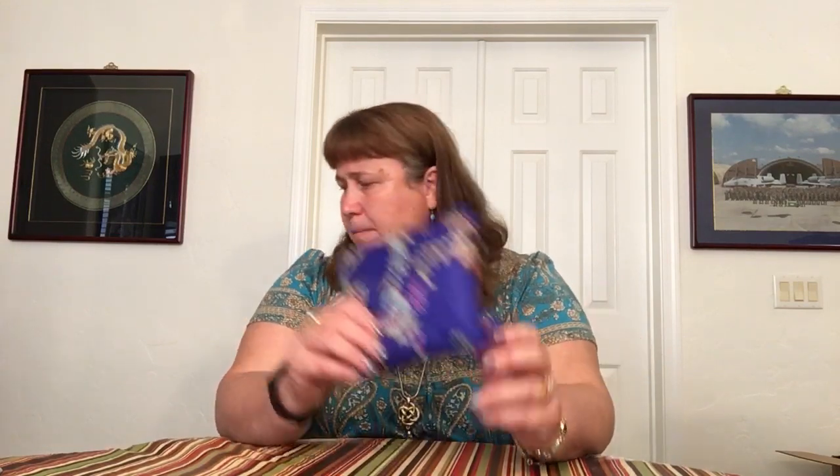Next item is the Packable Tote in Romantic Paisley. I got this because I think it's something you can just keep in your vehicle so you always have a tote for groceries or whatever you need. I also think it's going to be great for my upcoming trip.